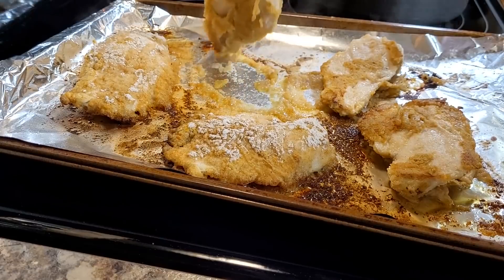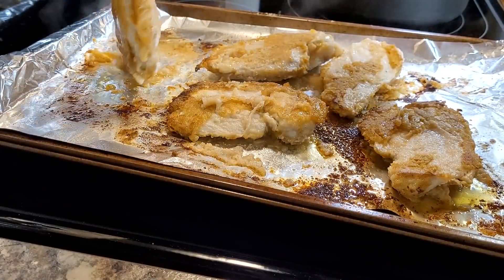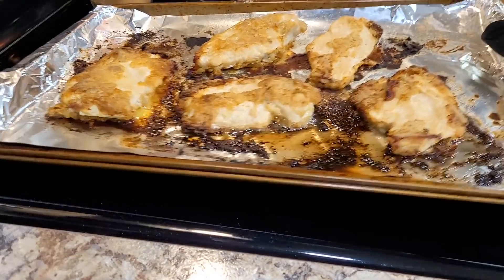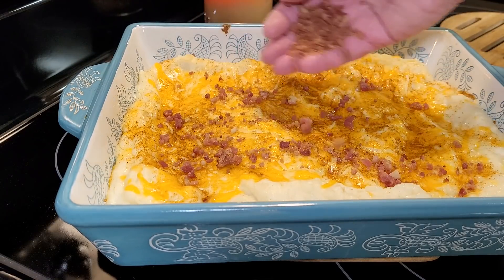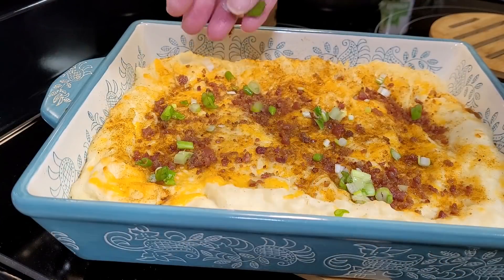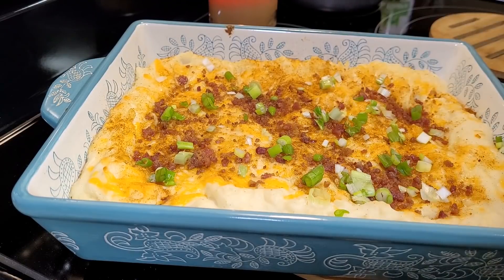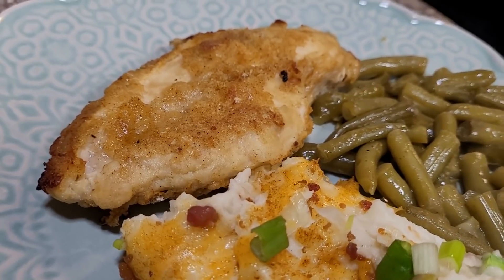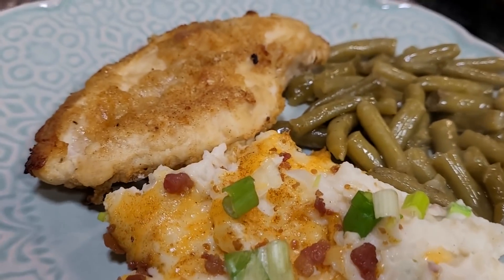I pulled my chicken out, flipped it over — the breading stuck a little, but I kept as much on it as I could — and let the other side cook maybe 5 to 10 more minutes. Checked it with a thermometer and it was done and delicious with a beautiful color. After 20 minutes I pulled my potato casserole out, put some bacon pieces on top, put it back in the oven to get those cooked up, then pulled it out and covered it with green onions. There's something about a buttermilk coating on your chicken — so delicious. I served this with some seasoned green beans and it was wonderful.